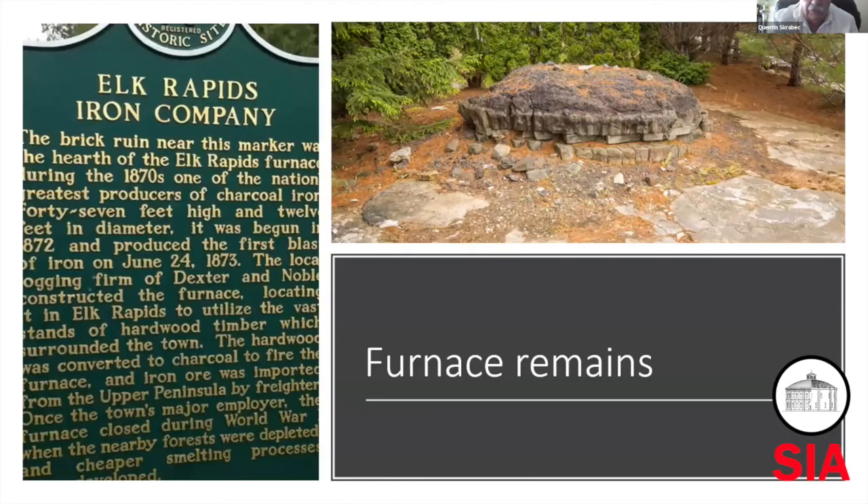If you look at Elk Rapids, this is what's left — that little stump there is the Bosch, and that's pretty typical of remains of charcoal furnaces around the country. These are easily lost. I remember once when I was a young guy, we went on vacation up in the Allegheny Mountains and the kids came back talking about some Indian thing they had found — it turned out to be the remains of a furnace. So there's still a few to be found.